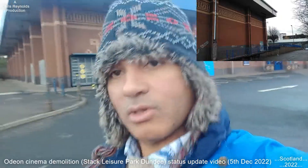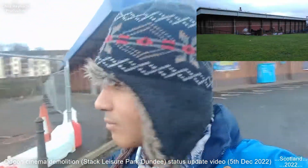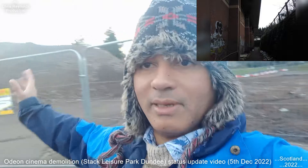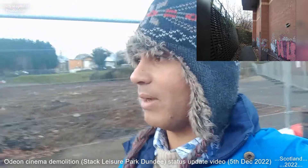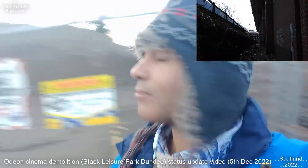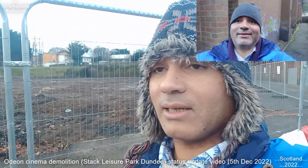All the demolition bulldozers and machinery are all gone now. Last time I was here there was lots of rubble. There's just this big pile here that's been left — that would be where they probably fed it through a machine to break it down, granulated down into smaller parts. So the cinema is now all gone, sadly.